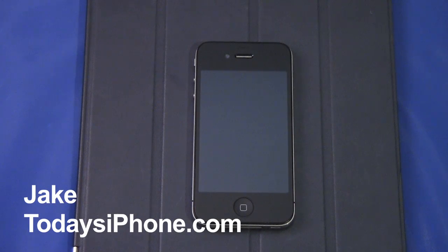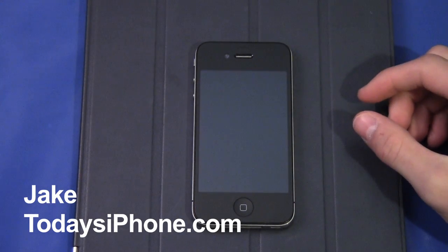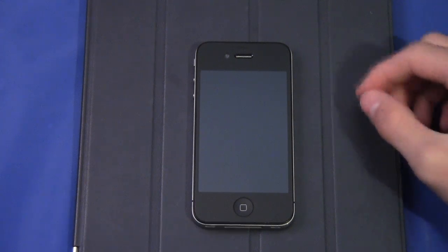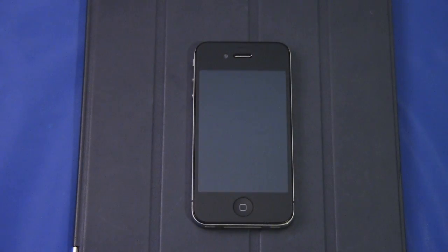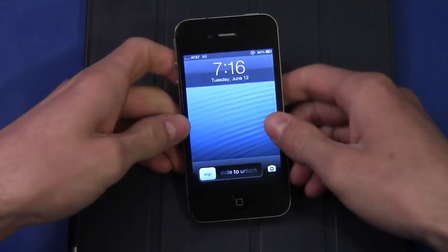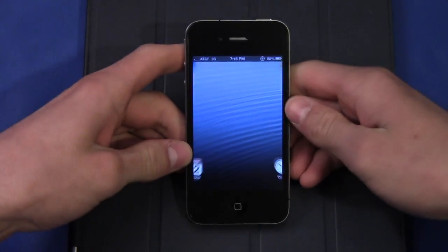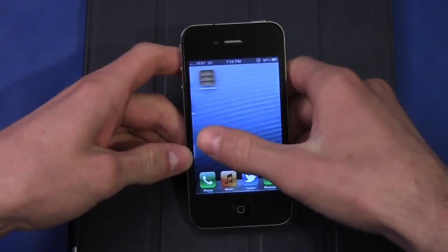Hey, what's going on guys, my name is Jake from todaysiphone.com and this is my iPhone 4. But this is not just any iPhone 4, because this particular iPhone 4 is running a beta of Apple's iOS 6. The next iteration of the iOS operating system was announced yesterday at Apple's WWDC event and there are a bunch of awesome new features to check out, so let's go through some of them.